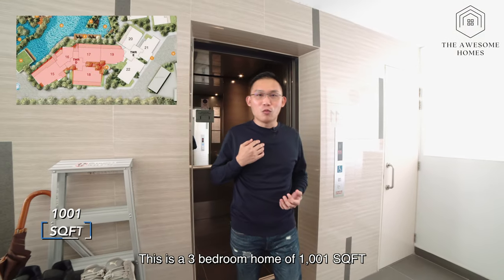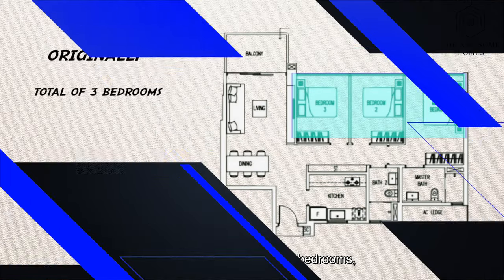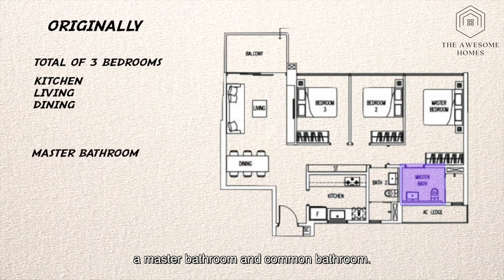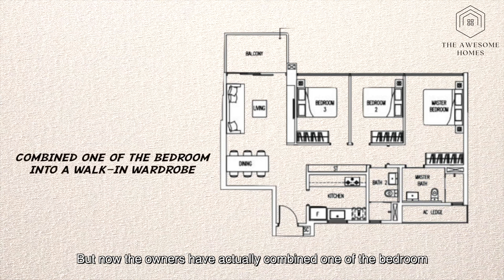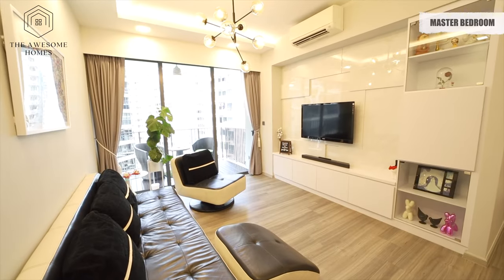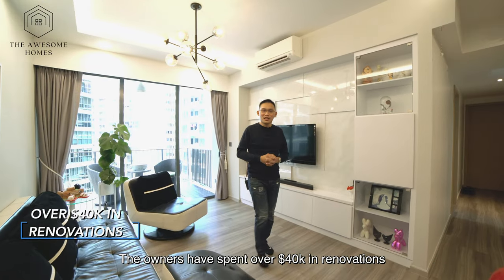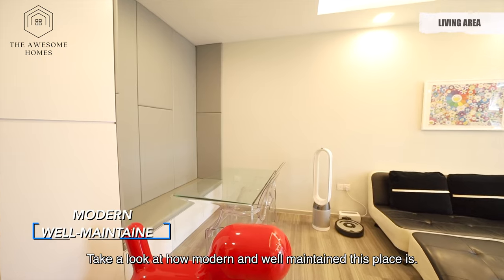This is a 3 bedroom unit of 1,001 square feet which belongs to the 3 bedroom compact type. Originally it has a total of 3 bedrooms, kitchen, living and dining room, a master bathroom and common bathroom. But the owners have actually combined one of the bedrooms into a walk-in wardrobe. Just 3 years ago, the owners spent over $40,000 in renovation. Take a look at how modern and well maintained this place is.